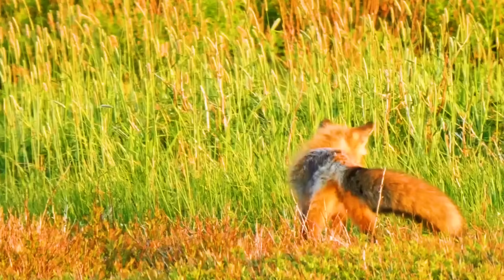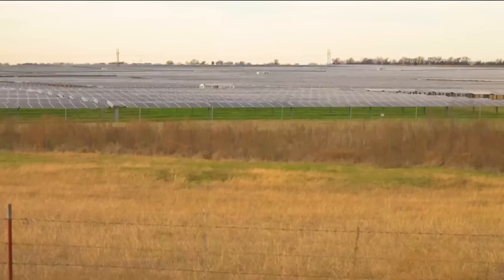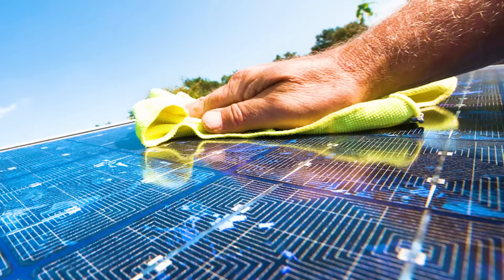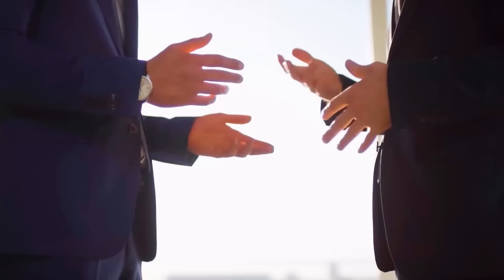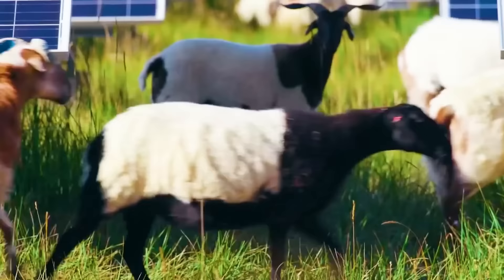Faced with the problem of too much grass in power stations, Chinese engineers were troubled. These grasses cannot be dug out directly, otherwise the sandstorm problem will return. But mowing the grass manually also seems like a waste of time, since workers need to focus on collecting data and maintaining photovoltaic equipment. Just when everything seemed to be at an impasse, an engineer came up with a unique and effective solution: raising sheep to weed.